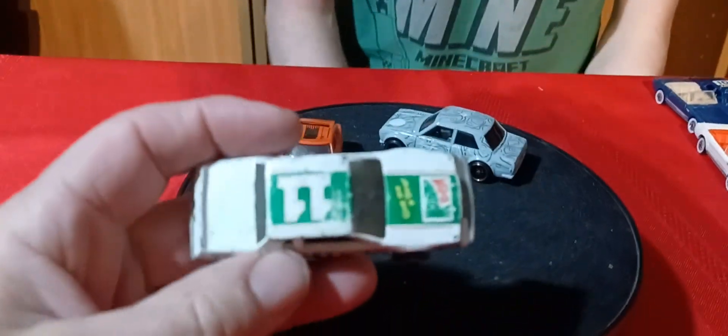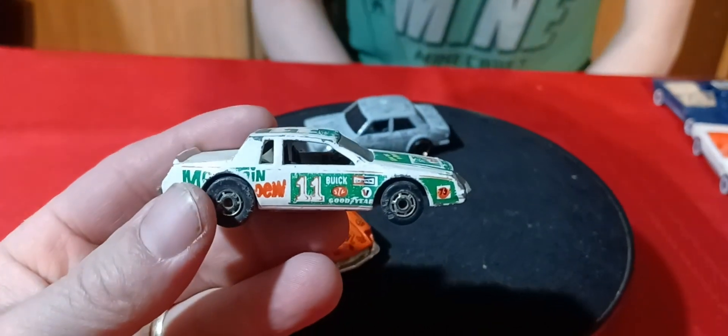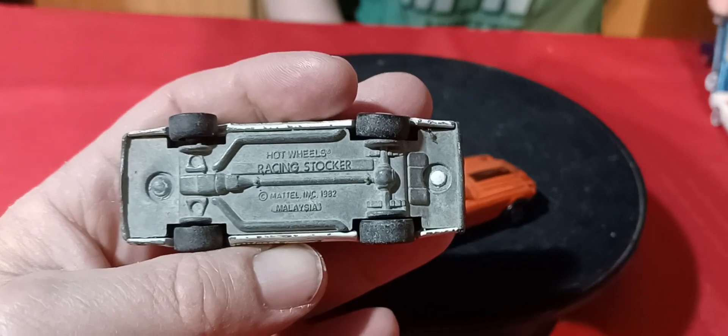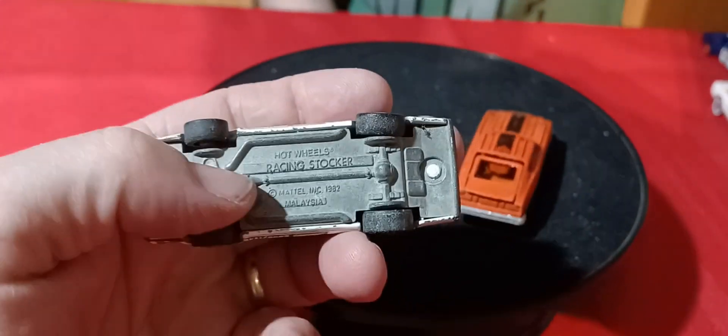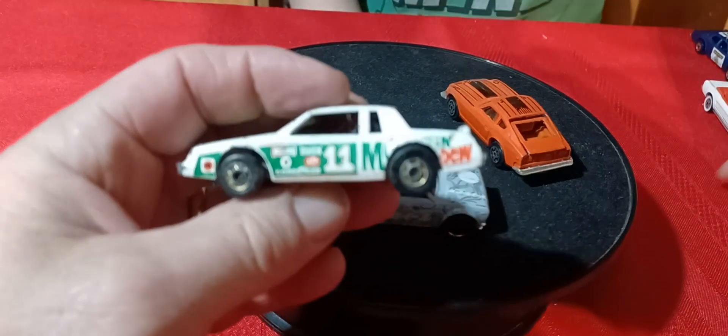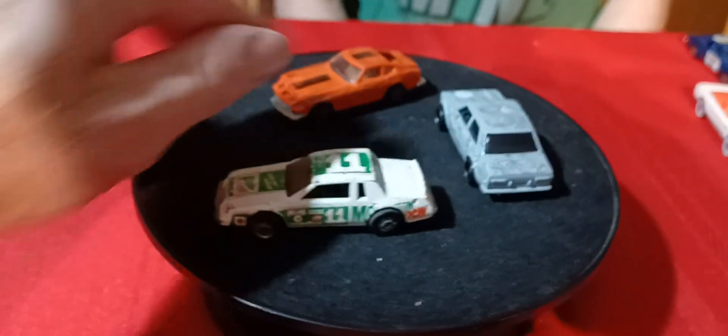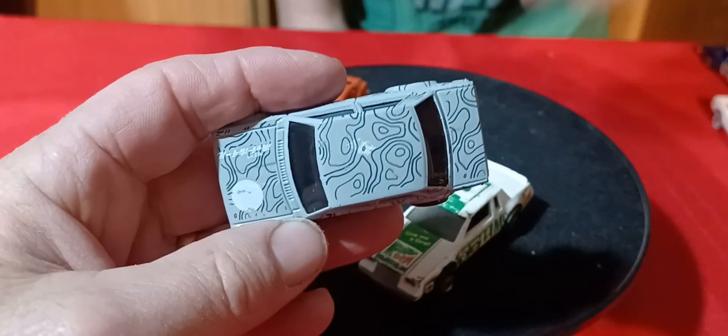Some more Hot Wheels. Here's the Buick stocker — it just says racing stocker. I need to find one that says Mountain Dew stocker, because that's the one that's worth a lot of money. That probably won't ever find one. And a 510.